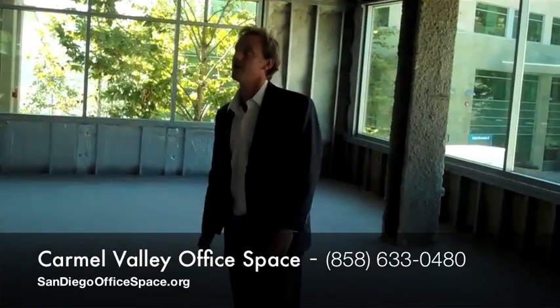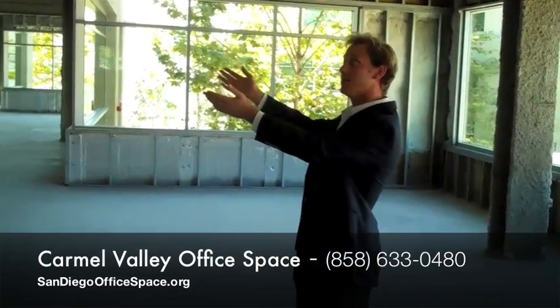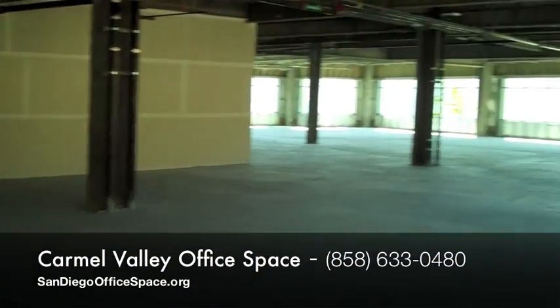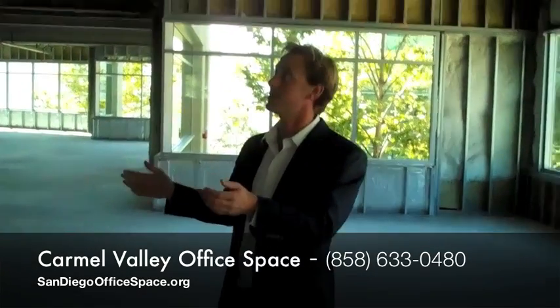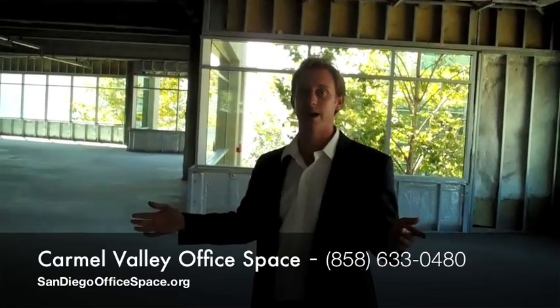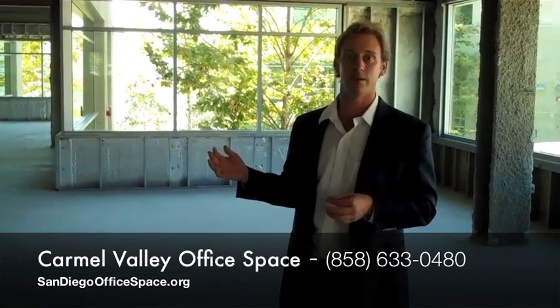When we deal with our clients, we can show them office spaces that are in raw condition or built-out condition, as most clients would envision their finished office product. When you come to a location like this, we will negotiate that the landlord will provide a tenant improvement allowance. In a Class A building such as this, you should expect to receive $50 to $60 per square foot to build out the office space.